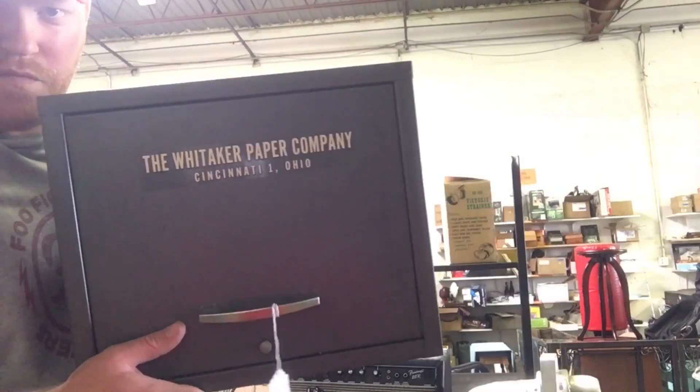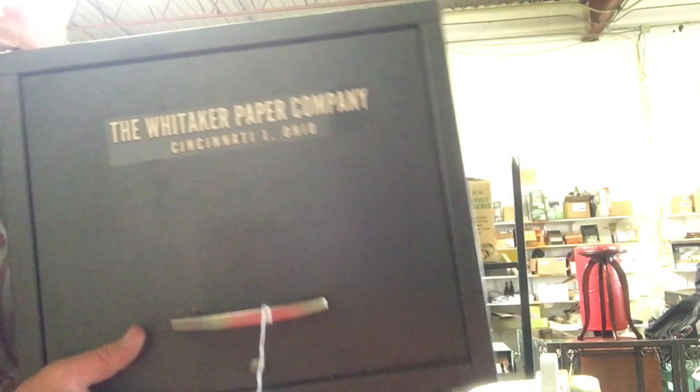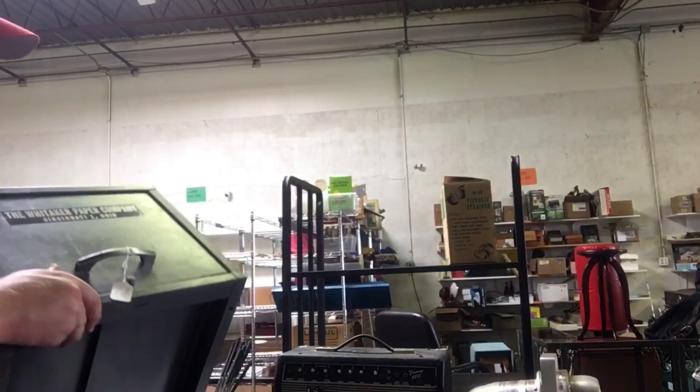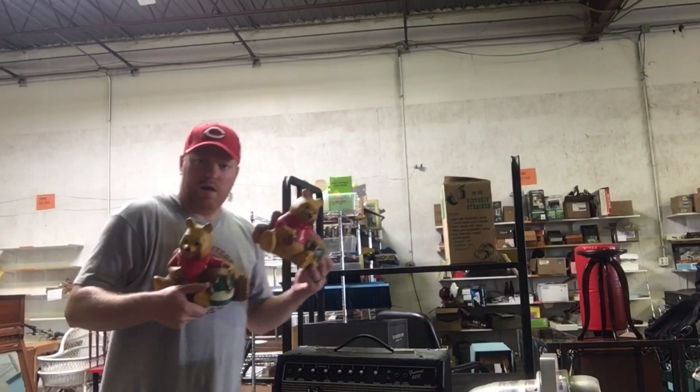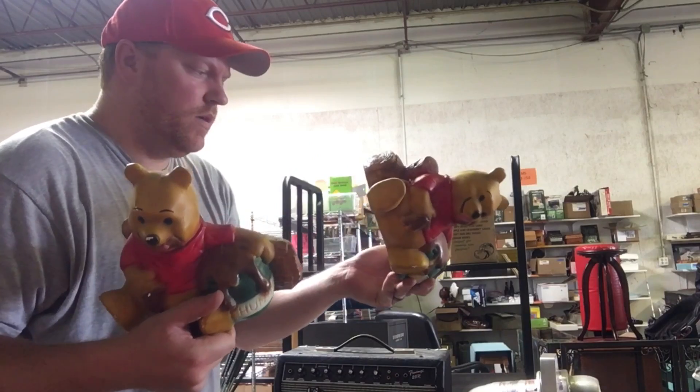Got this cabinet for $5 — it's marked the Whittaker Paper Company from Cincinnati. Any kind of old advertising stuff always does well. Also got a couple Winnie the Pooh coin jars — I think they're ceramic. They were a buck each.